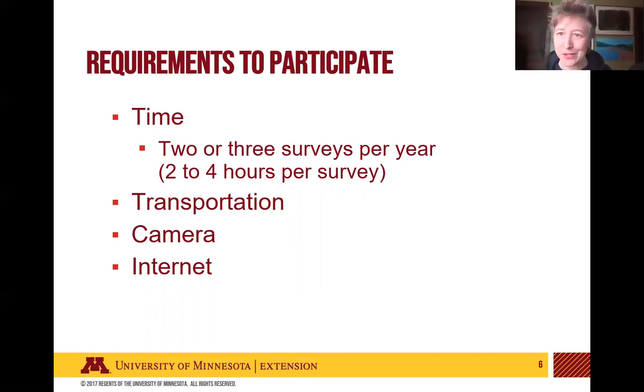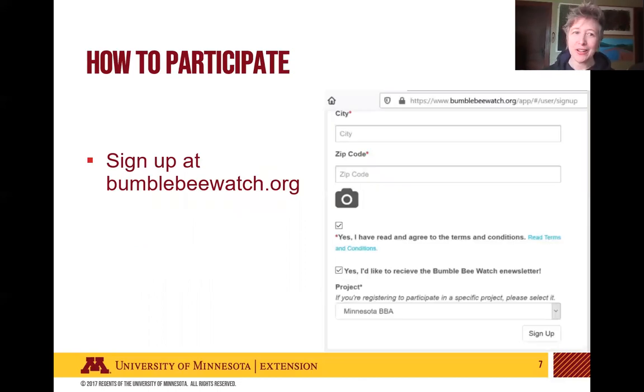If you have all of those things and you're wondering how to participate, the first step is to sign up with an account at bumblebeewatch.org. If you already have an account there, you can just join our project. When signing up, you can join the Minnesota Bumblebee Atlas directly. If you're already in Bumblebee Watch, you can just add that project.